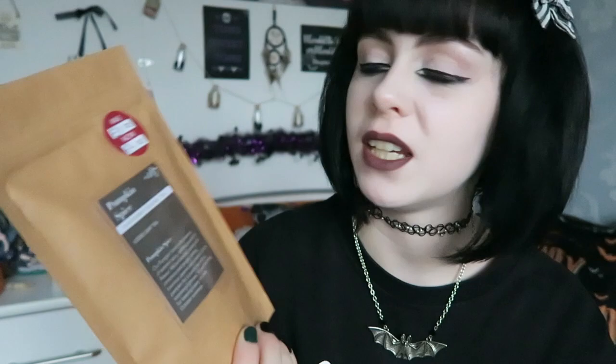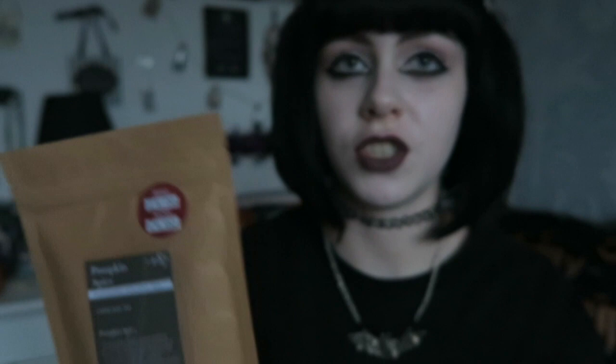Moving on to the items from Whittard, which I got today. I just went in because I was on my way to the post office and I saw they had my favourite tea at 50% off. This is the pumpkin spice tea from Whittard. The one near me closed down so I have to go to a different one now. It was originally £8 and reduced to £4. I've used my student discount before and this time I got it for £4 — my third bag, no shame!